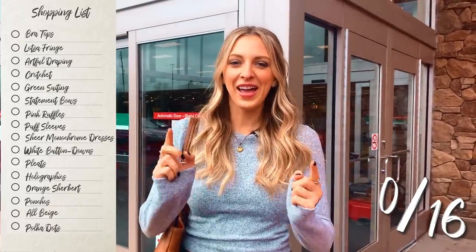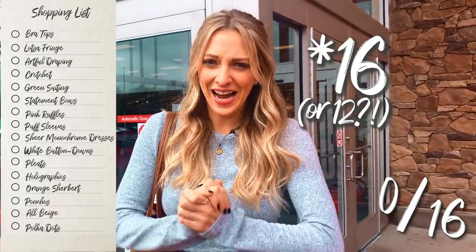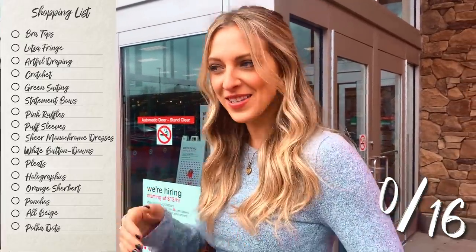First stop: Target. We're going to try and find some of our 16 items, and I'm hoping Target will have some because they're kind of, you know, usually trendy. So we'll see what they've got.